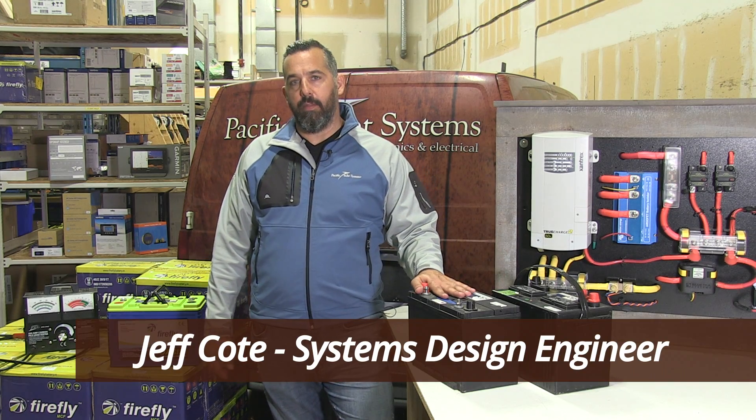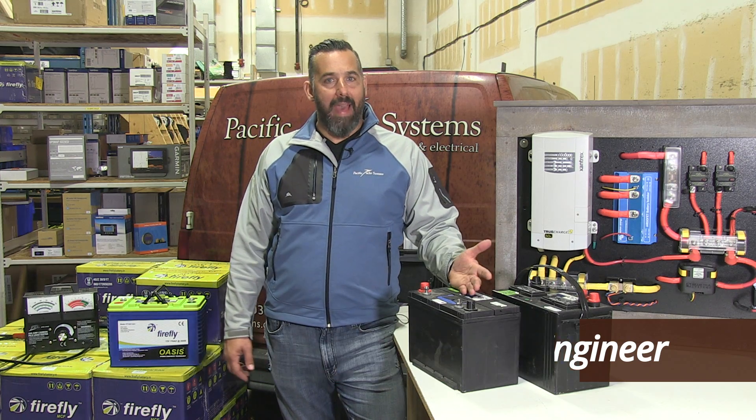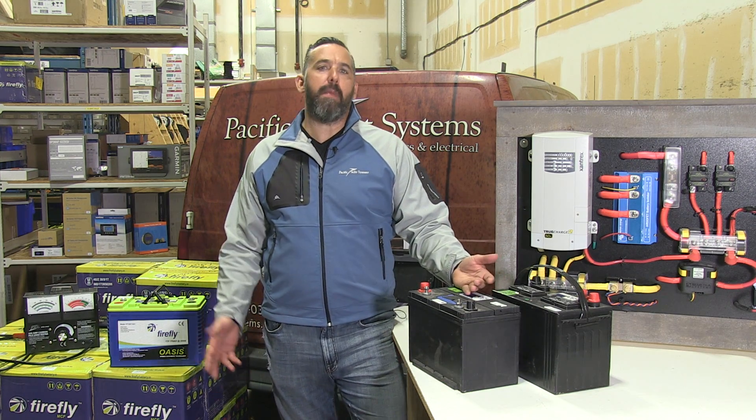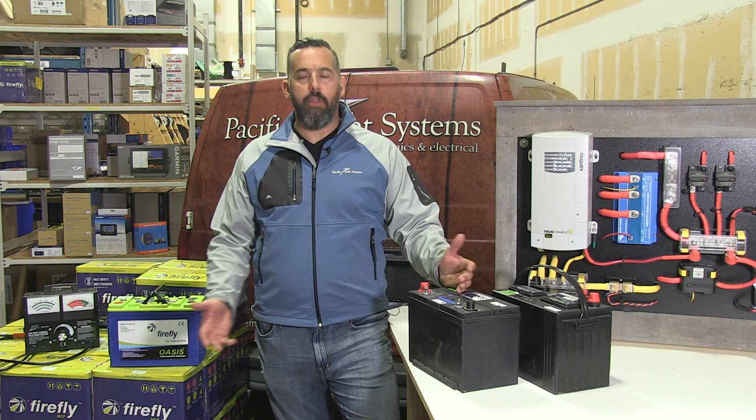Hi, Jeff Cote here with Pacific Yacht Systems. What we're going to talk about next is batteries. Sounds pretty simple, but it can be confusing. Which battery is right for you as a boater? There's so much choice.